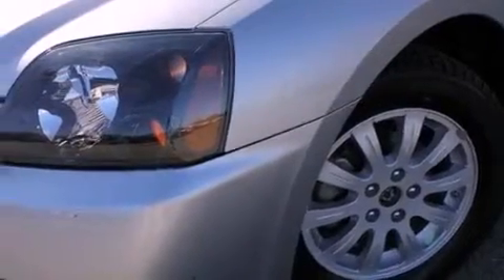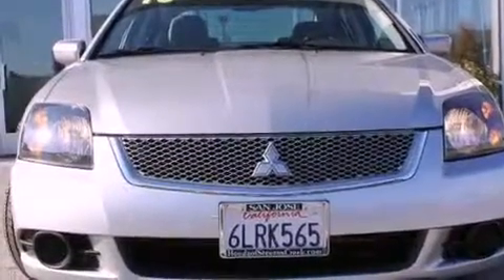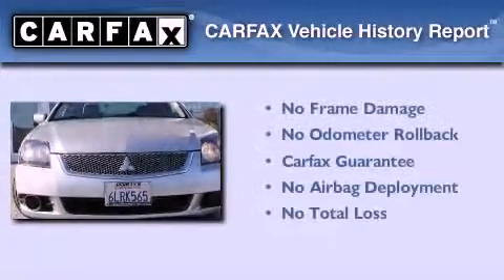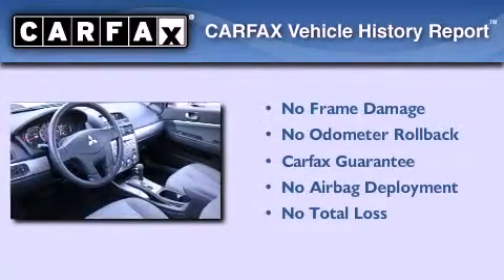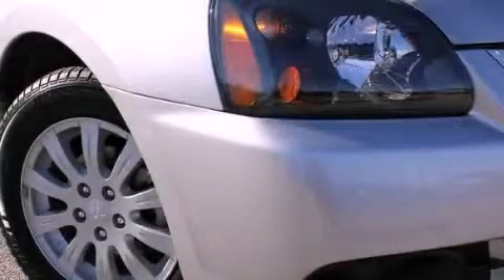With an EPA estimated rating of 30 miles per gallon on the highway, this automobile helps leave money in your pocket where you want it. Not to mention that this Mitsubishi qualifies for the Carfax buyback guarantee. We invite you to contact us today to learn more about this vehicle.